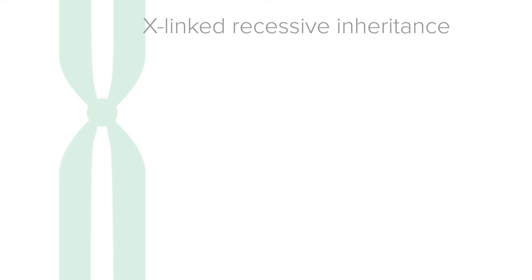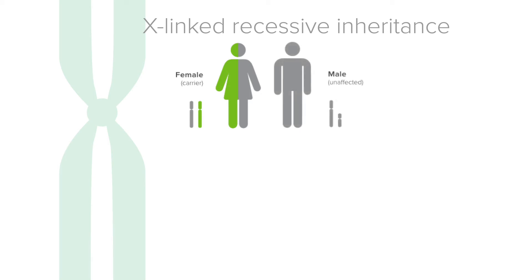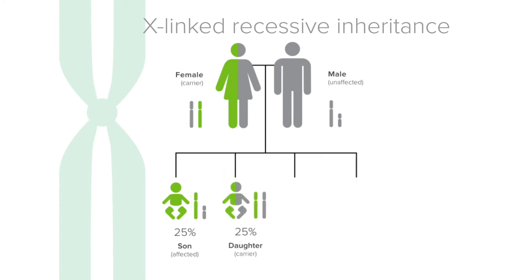X-linked recessive disorders are inherited in a different way. Only the mother of the pregnancy needs to be a carrier of an X-linked disorder to have a risk for an affected child, and for most disorders, only males are affected. If the mother is a carrier, there is typically a 25% chance in each pregnancy for an affected son and a 25% chance to have a carrier daughter.